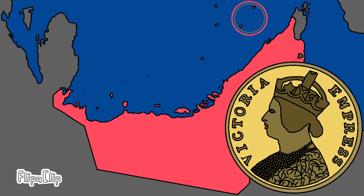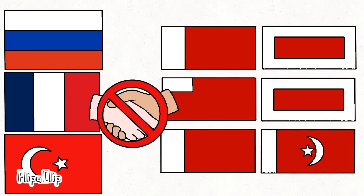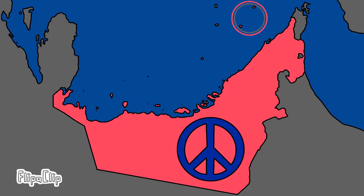Furthermore, the Indian rupee also became the currency of the region. Although these three treaties isolated the Trucial States from the rest of the world, they were a stabilizing force and a safeguard against threats.